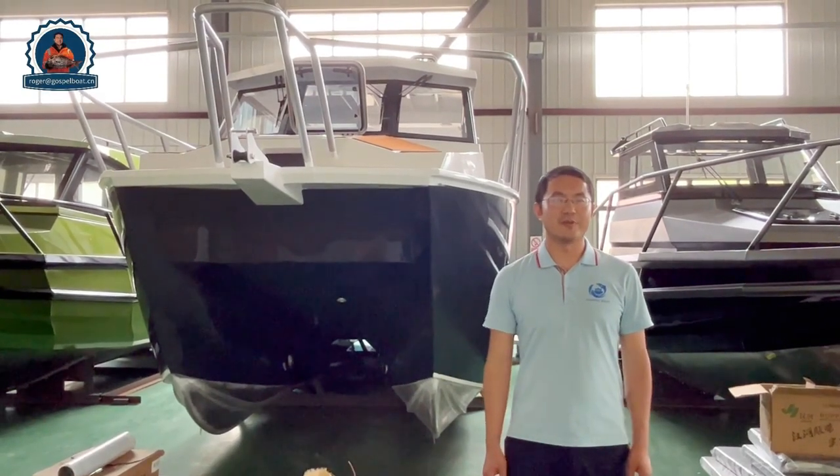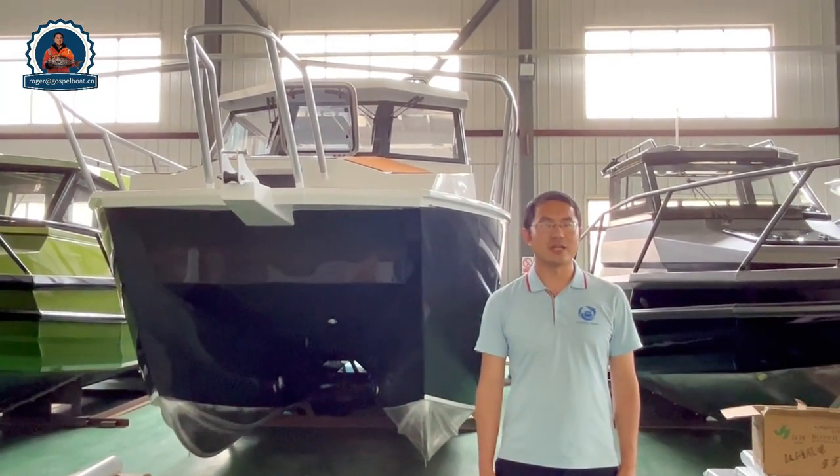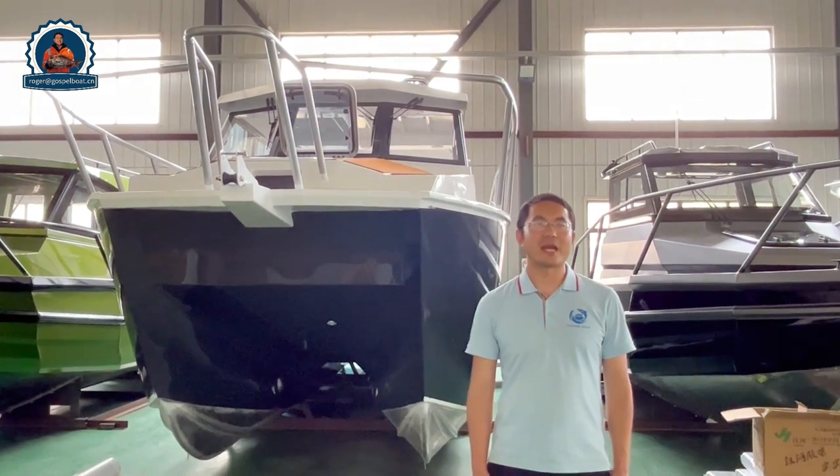Hello, it's Lerner from Gospel Boat. Today is a very big day. We released the 2023 new model 8.8 meter catamaran, which is open cabin type.